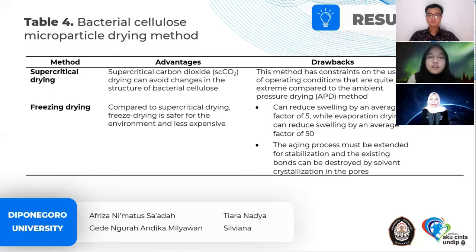There are also bacterial cellulose microparticle drying methods to consider. The first is the supercritical drying method using supercritical carbon dioxide, but it has constraints in operating conditions that are quite extreme compared to ambient pressure drying. The second is freeze drying, which is safer for the environment and less expensive than supercritical drying. However, freeze drying can reduce swelling by an average factor of 5, while evaporative drying reduces swelling by a factor of 50. Additionally, the aging process must be extended for stabilization, and existing structures can be destroyed by solvent crystallization.